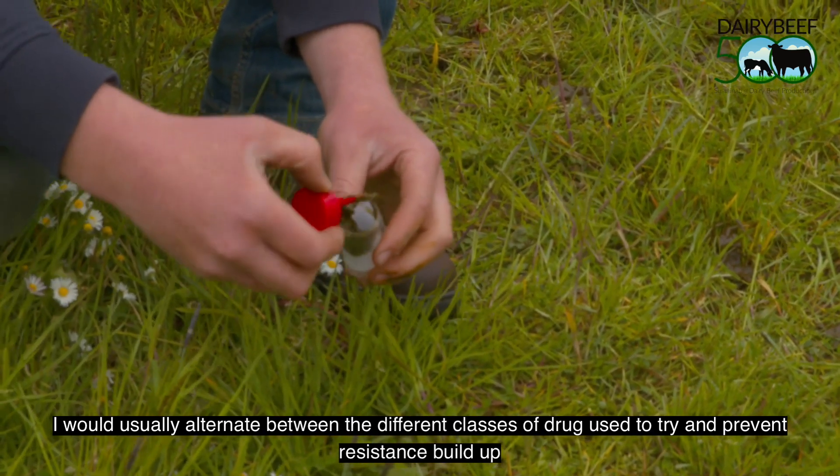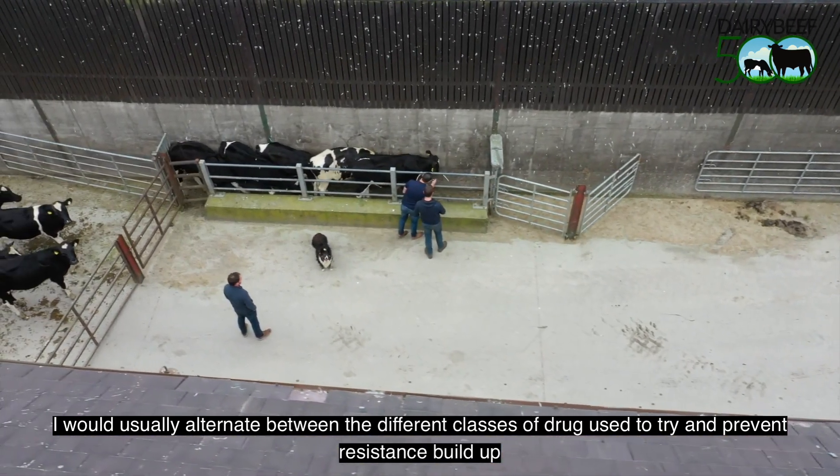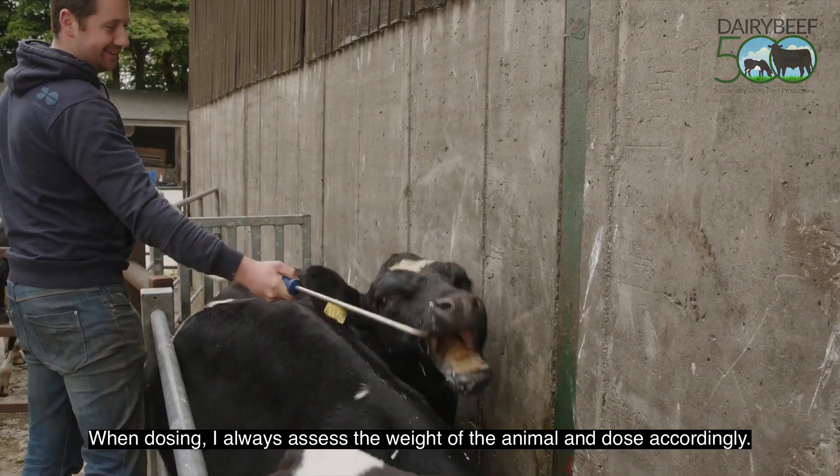I would usually alternate between the different classes of drugs to try and prevent resistance buildup. When dosing, I always assess the weight of the animal and dose accordingly.